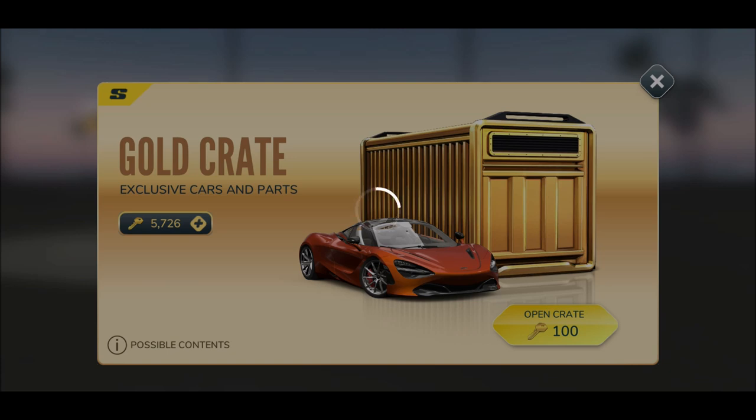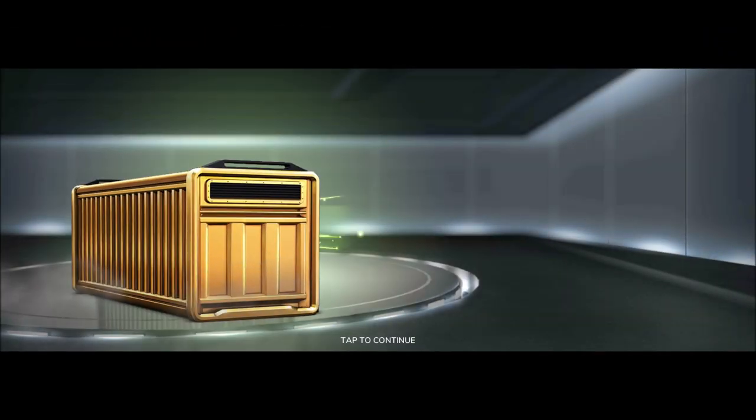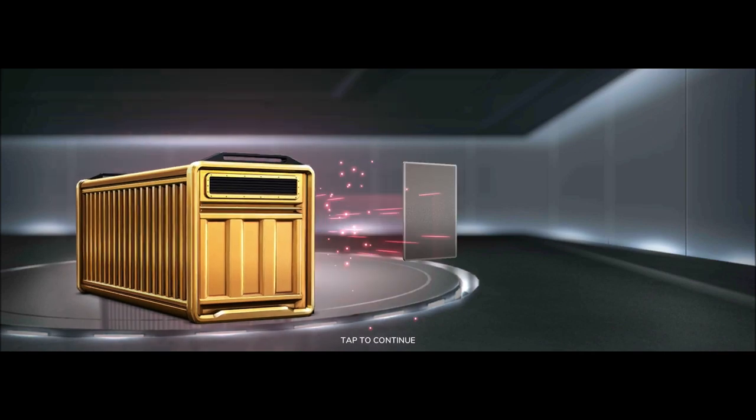I hope it's continuing soon. Again, ladies and gentlemen, if you want to experience this yourself, if you want your own golden keys, don't forget to smack that subscribe button and check out the previous Rebel Racing video.